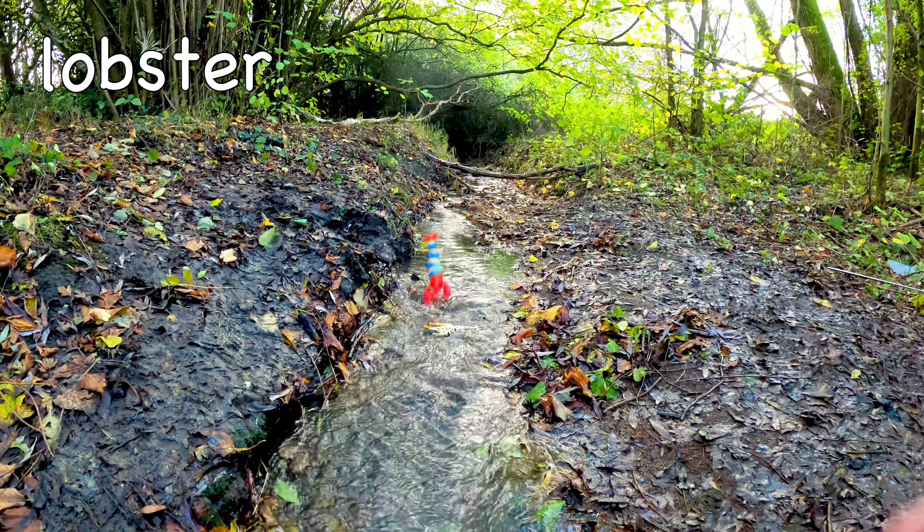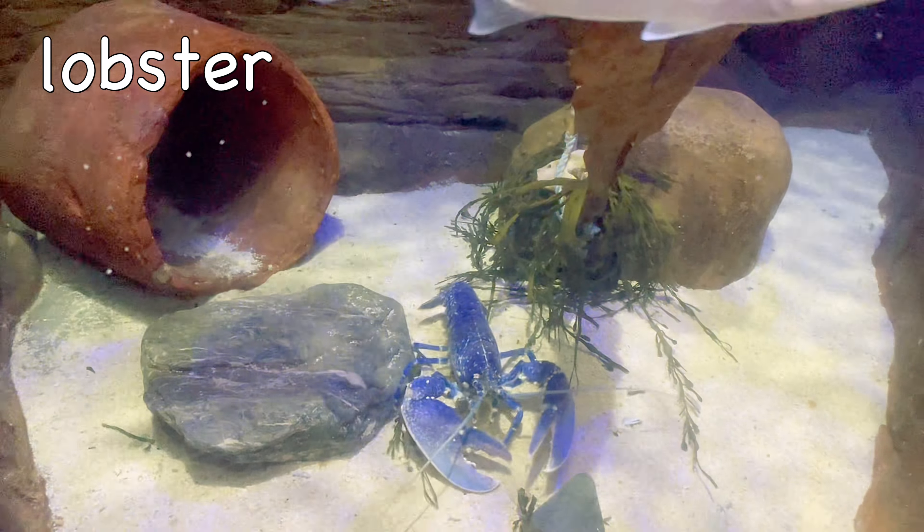Lobster! Lobsters use their antennae and tiny hairs to locate food and detect motion.